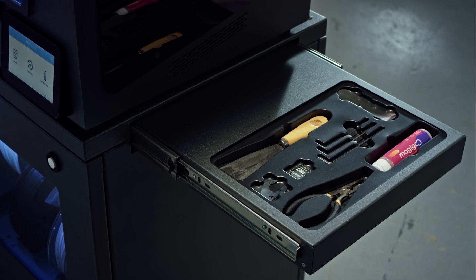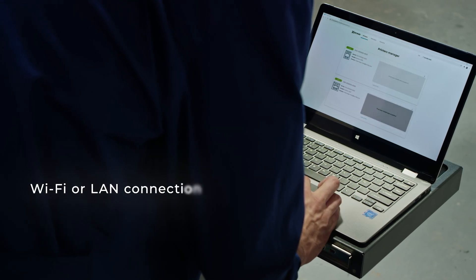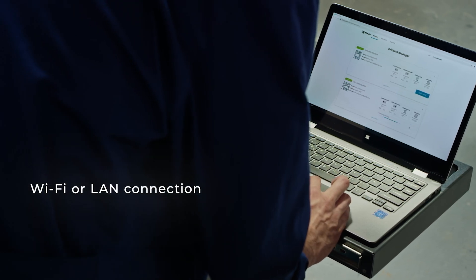Last but not least, you can manage your 3D printers, send print jobs, and stay informed about their operation wherever you are with the BCN 3D cloud.